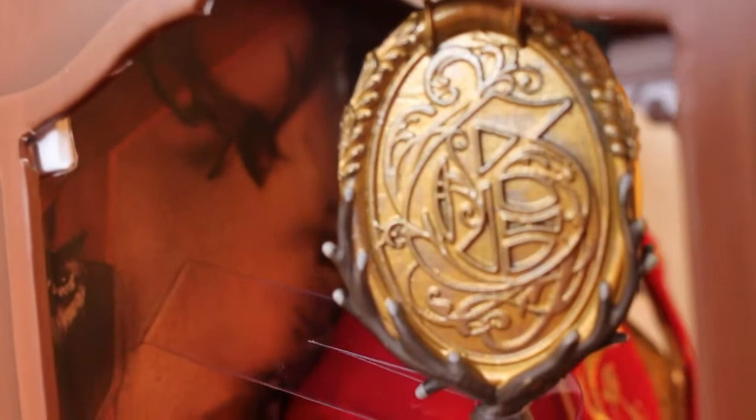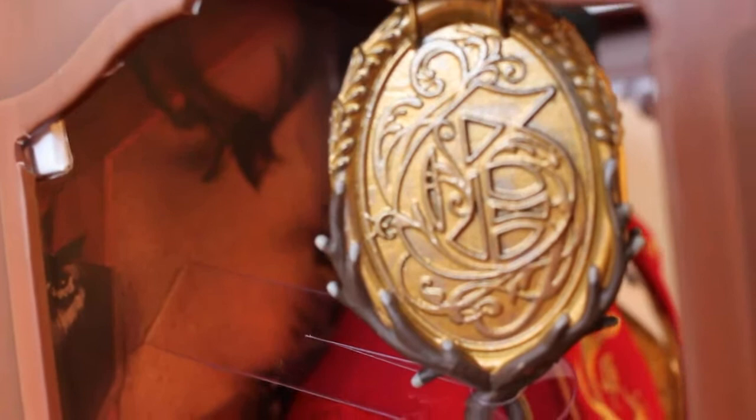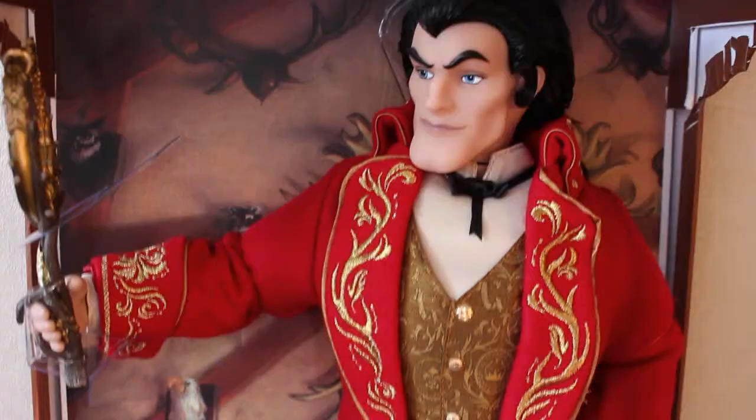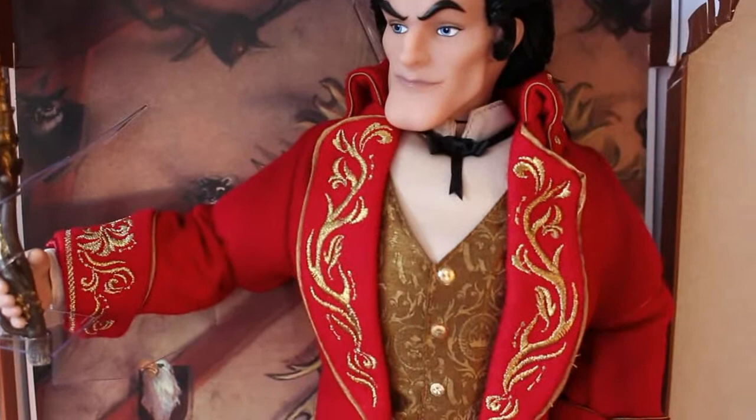Accessories-wise, Gaston is holding a mirror. At first everyone thought this was the magic mirror, but it's actually the mirror from the beginning of the film when he says 'there's no one in town as beautiful as me.' It's an actual mirror so when you look into it head on you can see Gaston inside. It's got a wood handle at the bottom and the etchings are really really good. Disney has really improved on giving the Beauty and the Beast dolls good accessories.